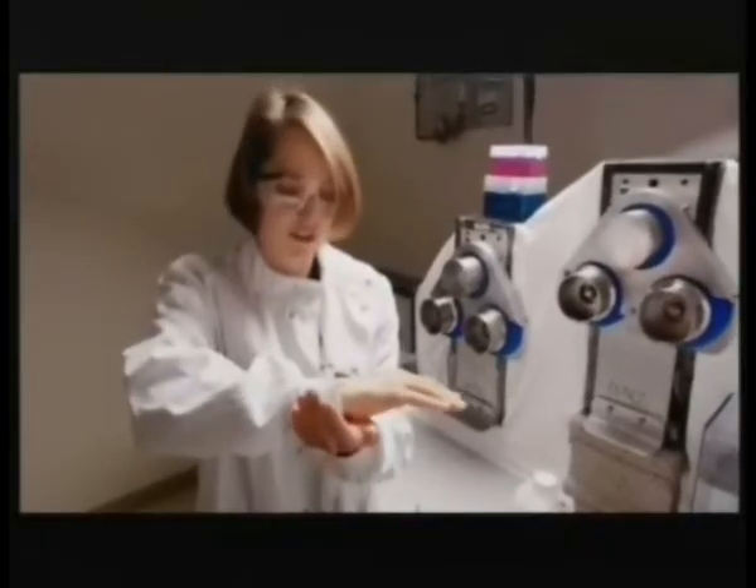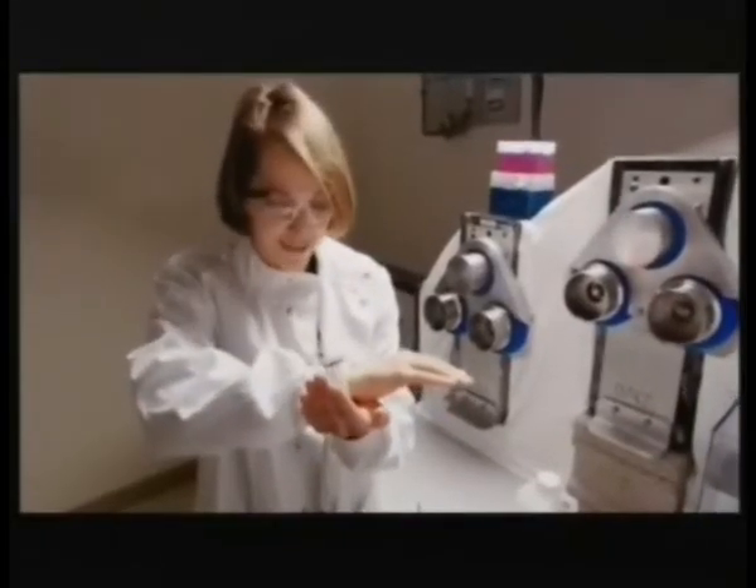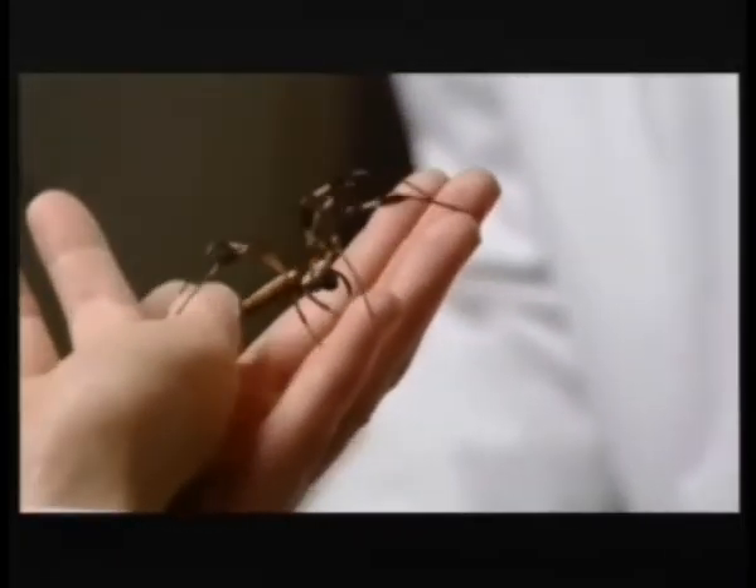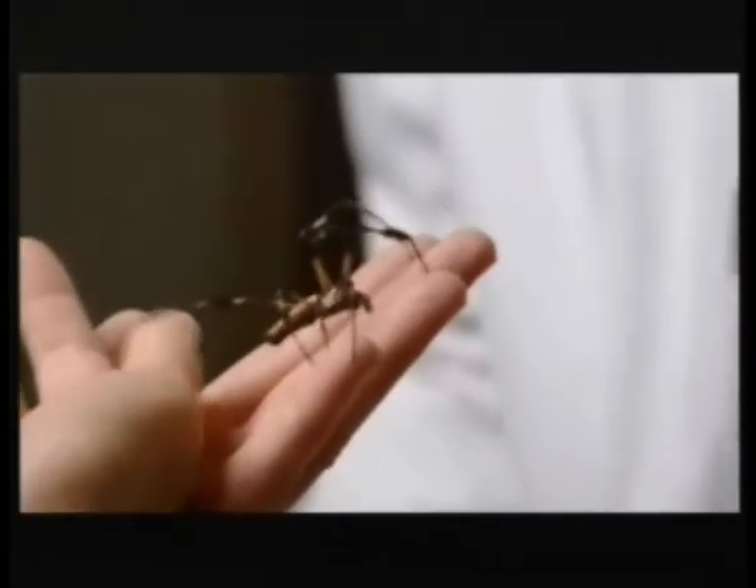So how do you take a gene from this creature and put it into a goat? Because we want to make sure we have the right gene — since spiders make different kinds of silk — we actually went to the gland that produces the dragline silk and extracted the gene from there that was actually being made, so we knew it was the right one.